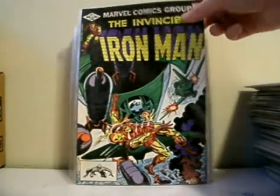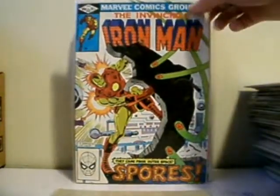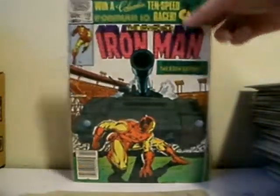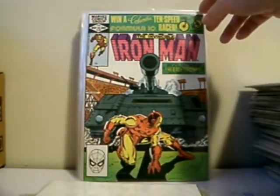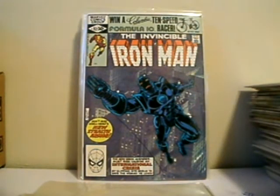Issue 162, 158, 157, 156, 155, another copy of 155. Issue 154 versus Unicorn. Issue 152 — first appearance of the stealth armor — very cool, I've been after that one for a while.